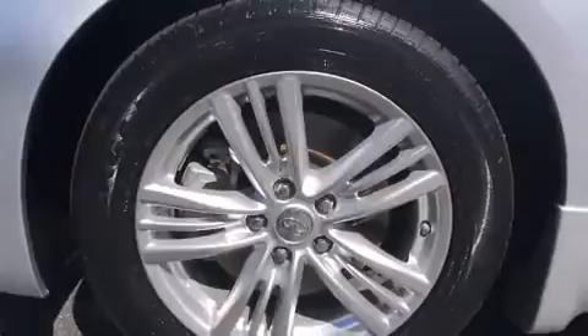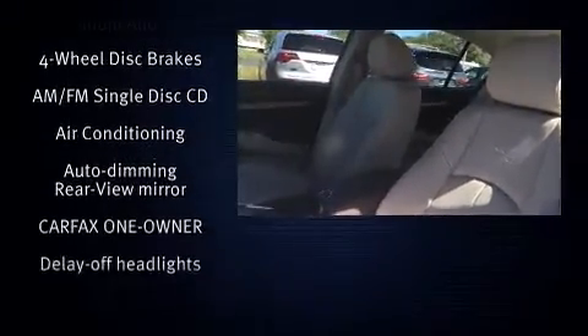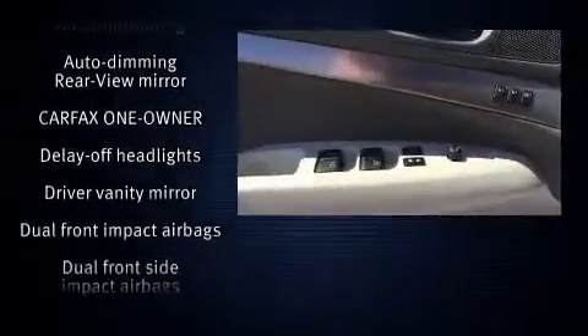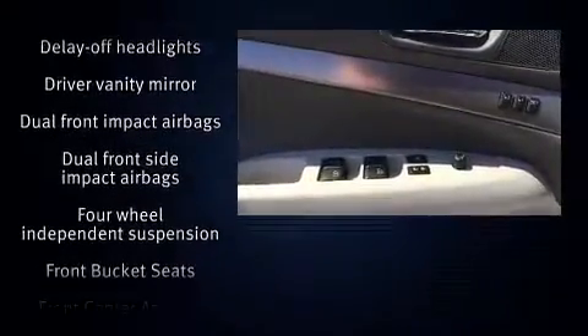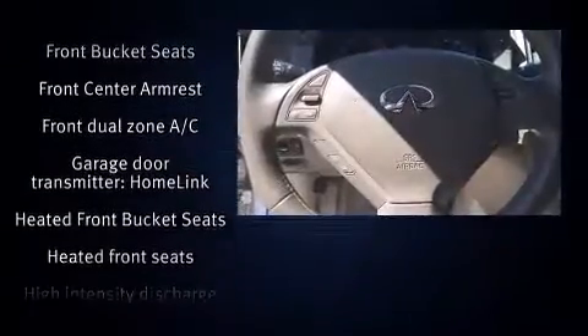With high-intensity discharge headlights illuminating your path, you'll always appreciate maximum visibility. Infiniti ensures the safety and security of its passengers with equipment such as dual front impact airbags, front side impact airbags, traction control, and anti-whiplash front head restraints.